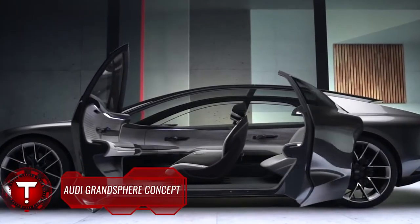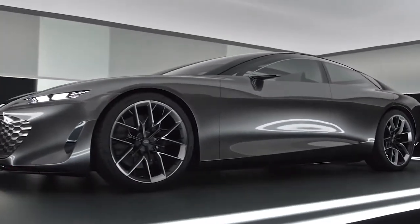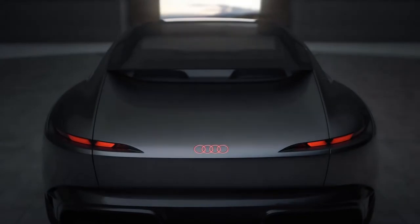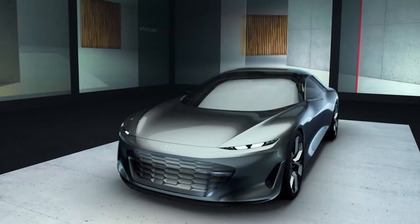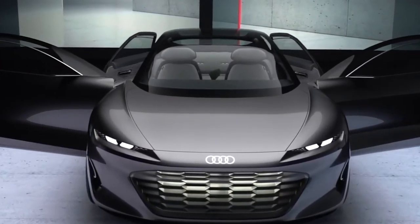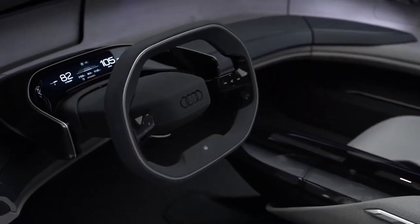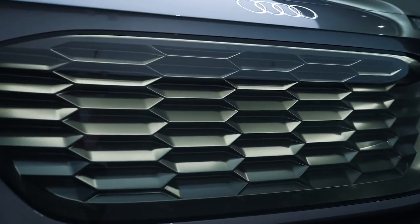With the Audi Grand Sphere Concept, Audi is showing an interpretation of the sedan of the future — the second in a series of visionary concept cars — providing a glimpse of how tomorrow's first-class automotive comfort will look: electric, automated, intuitive, and with plenty of individual space for immersive experiences. Joining the Skysphere Concept and the upcoming Urban Sphere design study, this all-electric luxury sedan signals where Audi wants to go in the not-too-distant future. Even though it's dressed in futuristic bodywork, the Grand Sphere styling still looks practical and restrained enough to make it into production.